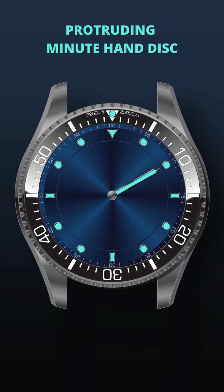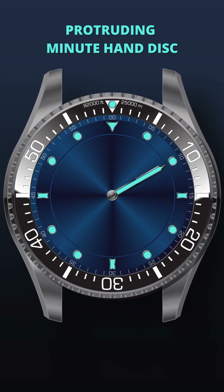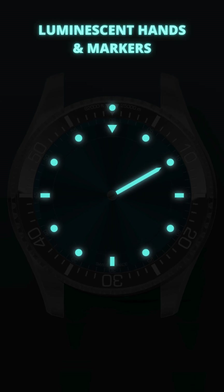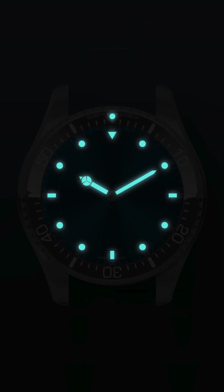The minute hand protrudes with thick luminescence, framed in polished titanium, and operates on its own rotating disc. This design ensures that the minute hand is always visible and easy to read, even in dark, deep-sea environments.